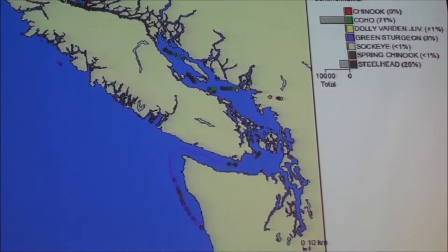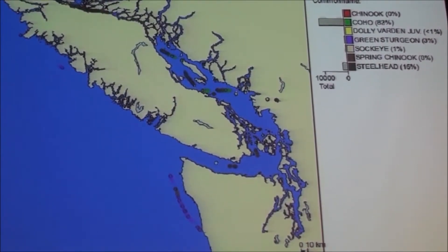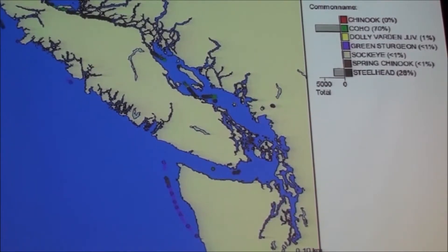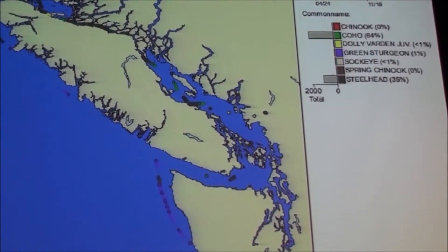The good news is that as a result of this data, Canada has closed the fishery during critical moments off the island, and so this endangered species is now protected in both countries.